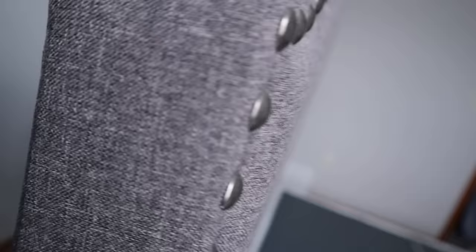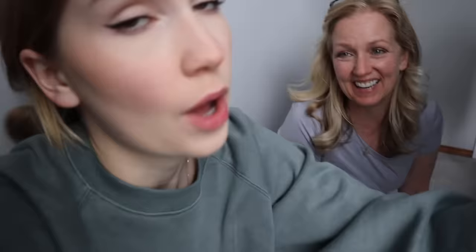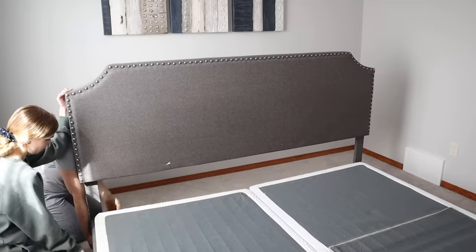Initially we were thinking we might actually saw off the headboard but now I'm looking and behind it there are all these little screws. Let's just dismantle the whole piece that way we can use this headboard for something else because we are hoarders - we'll save it, we'll use it again. I'm sure we'll find a use for it somewhere.